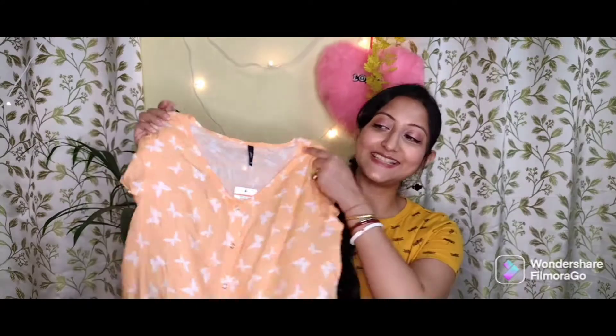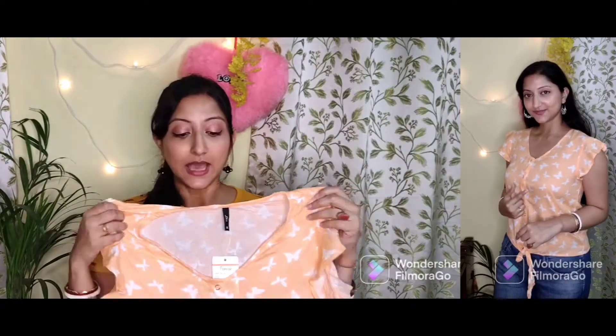The first top is this awesome crop top from Leva, in size M. It has butterfly prints in peach and white color. I love the neckline — you can see it on the screen. It's not too revealing but appropriate for summers and it really enhances the upper part of your body. There are ruffle sleeves and it's a tie-up top with actual buttons, so you can open it and wear it easily. The material is very soft — it's 100% cotton.